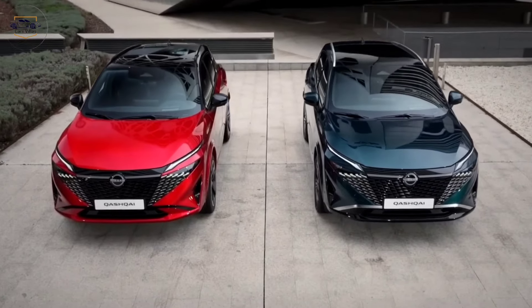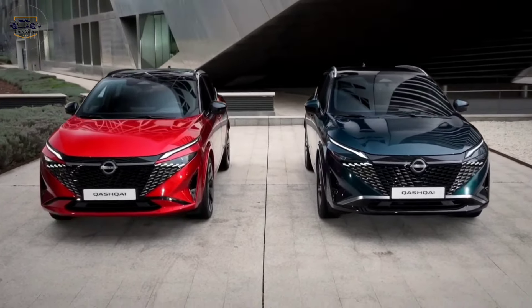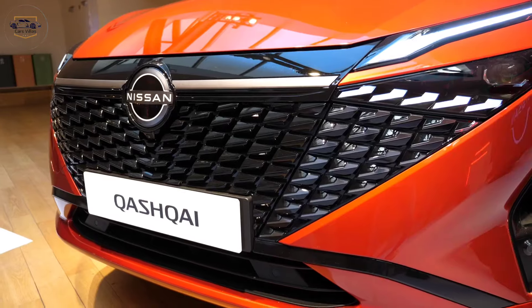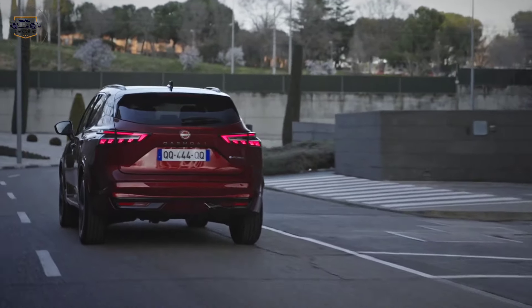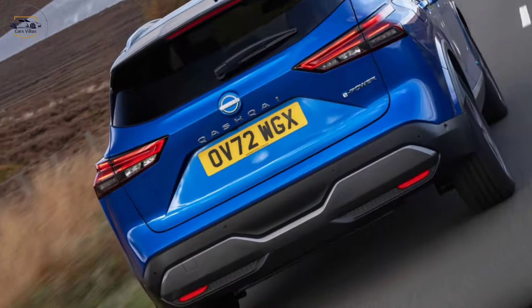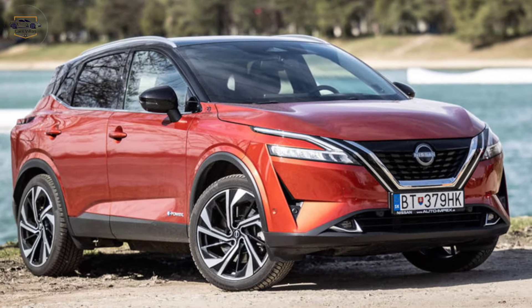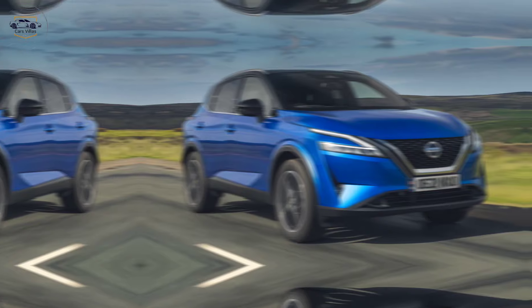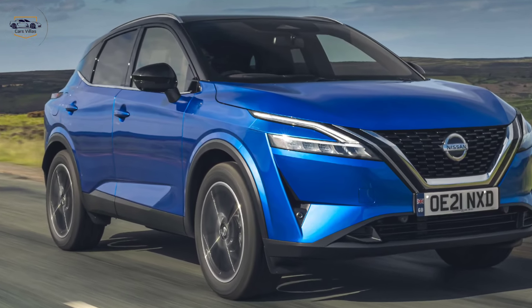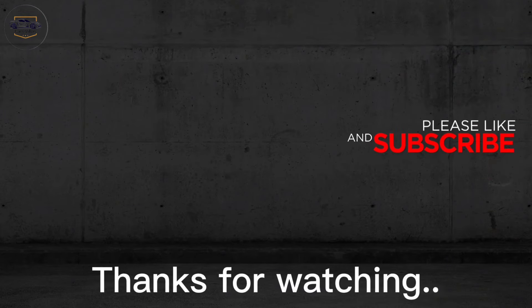So, if you're in the market for a new SUV, be sure to check out the 2024 Nissan Qashqai — it might just be your perfect driving companion. Thanks for joining us on this look at the 2024 Nissan Qashqai. Let us know what you think of the new design and features in the comments below, and if you have any questions don't hesitate to leave them down below as well. Don't forget to like and subscribe for more exciting car reviews. Thanks for watching.